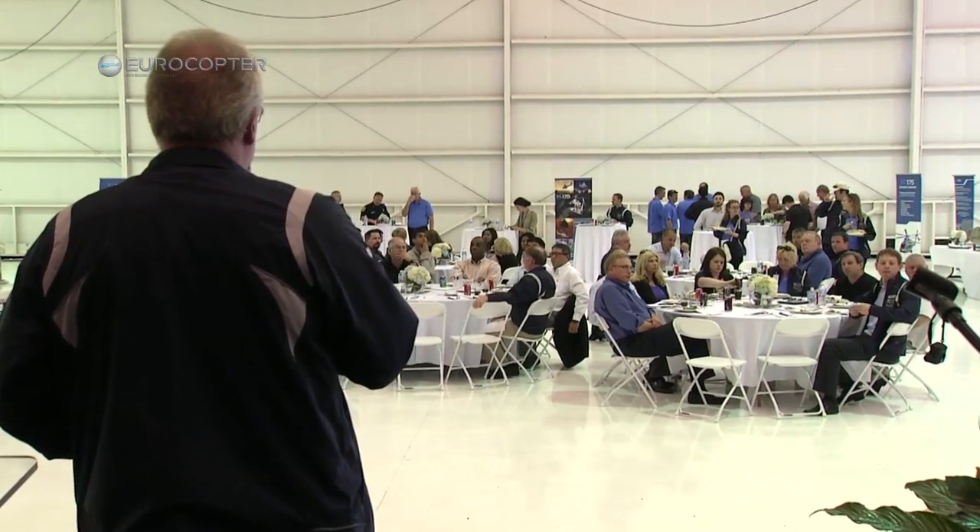The EC175 has a very promising future in the oil and gas industry. This is why we are here in Houston, main hub for the key players of the oil and gas industry, in order to present our product in static display and in demo flights. Try it, you'll love it.